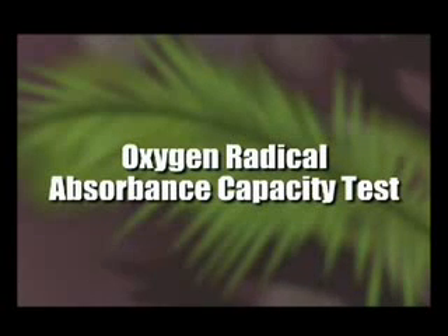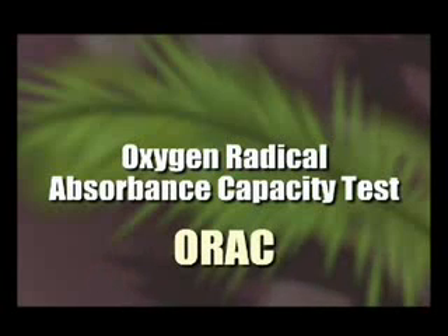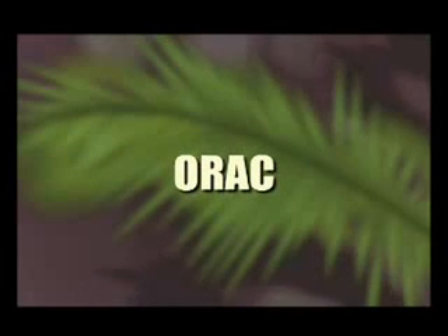Scientists have created a test to measure an antioxidant's ability to pacify the free radicals in our system. This test is known as the Oxygen Radical Absorbance Capacity Test, often referred to as the OREC test for short. Fruits are tested with this and are graded with a number, which is known as their OREC score or OREC value.